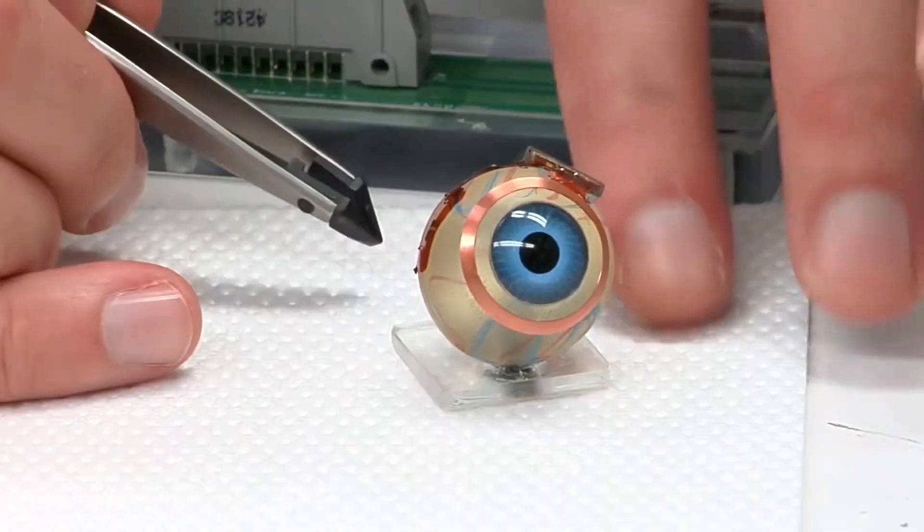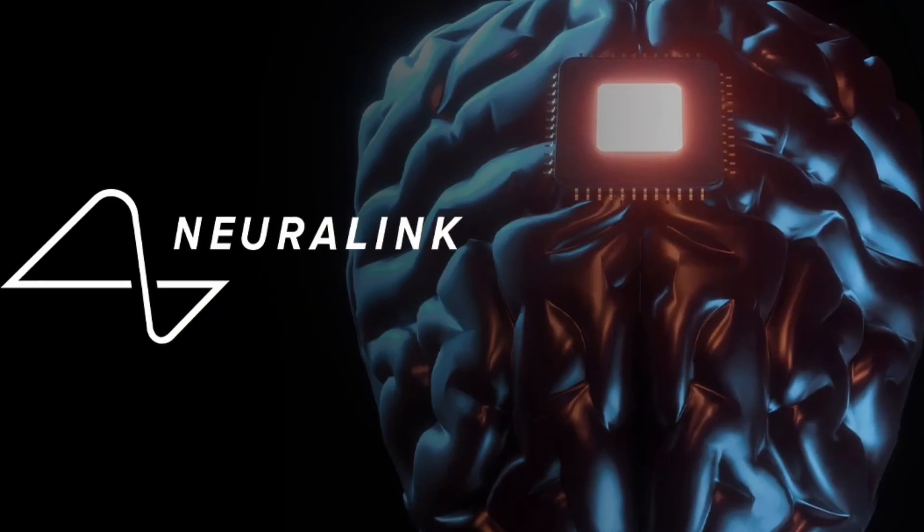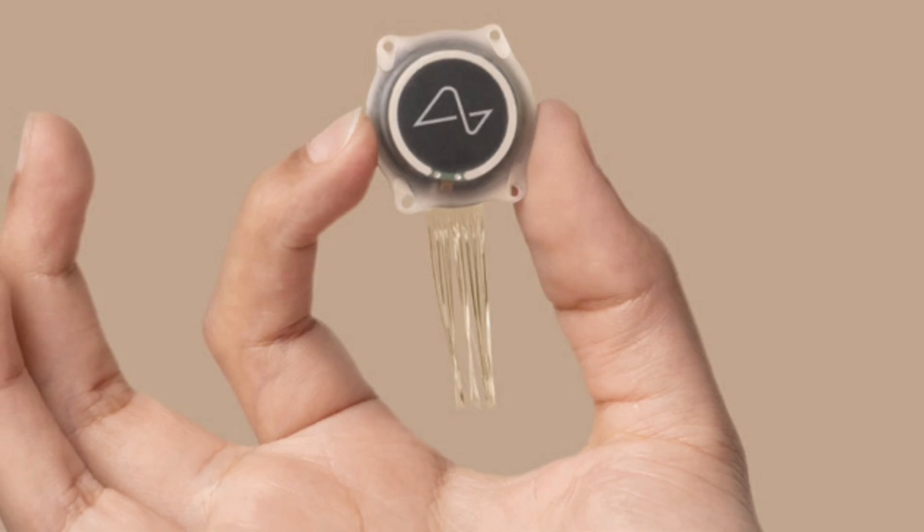A higher electrode density can give these devices higher resolution. Adaptive AI processing can improve image recognition, and stimulating multiple types of retinal cells can give this technology color vision. Fully wireless and more compact systems could also result in standalone artificial eyes without the glasses or head-mounted setup. Brain interfaces like Neuralink could also potentially create vision feeds straight into the brain — which is a little unsettling, but it seems like the direction a lot of technology is headed.